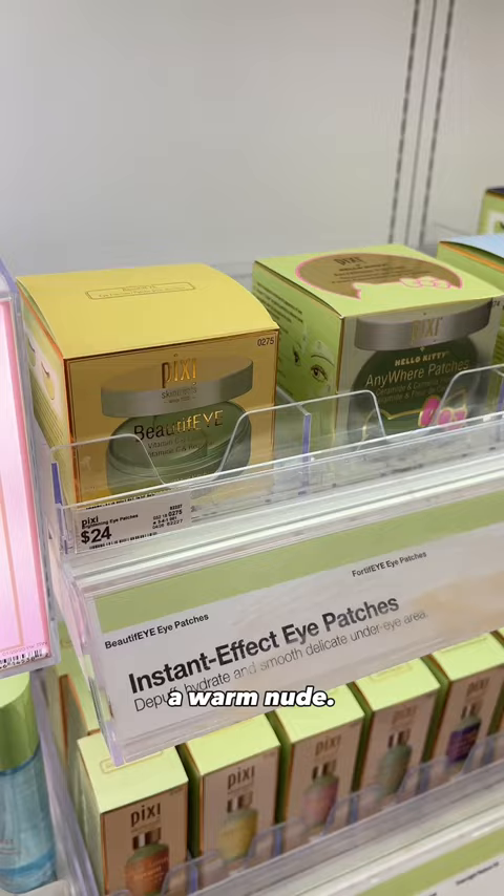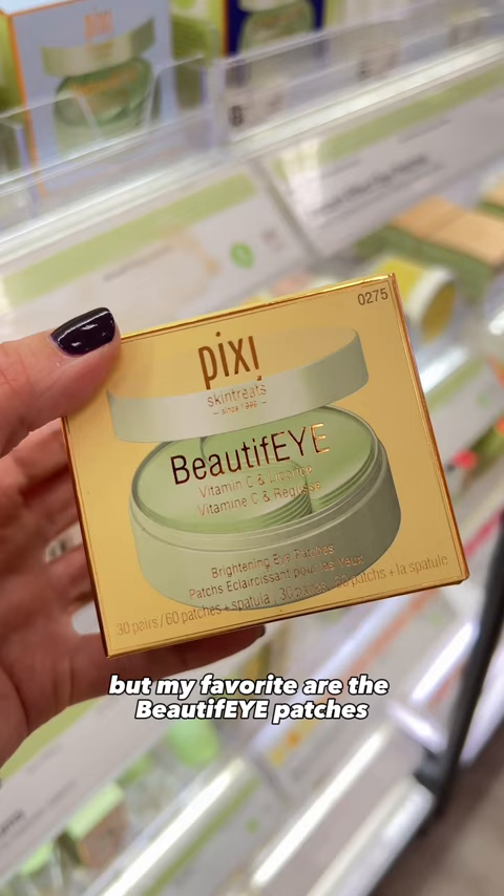I've been using the Pixi eye masks for years. They have several versions, but my favorite are the Beautify patches, which have vitamin C and licorice for brightening, and the Detoxify patches, which use caffeine and cucumber for de-puffing.